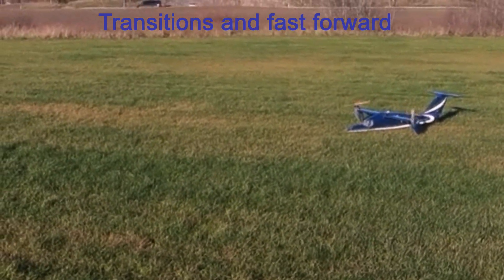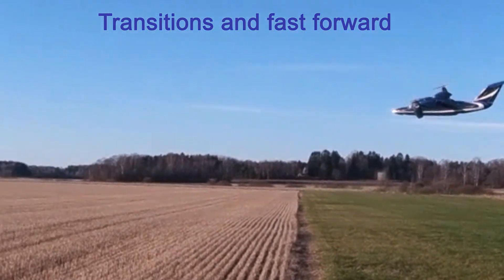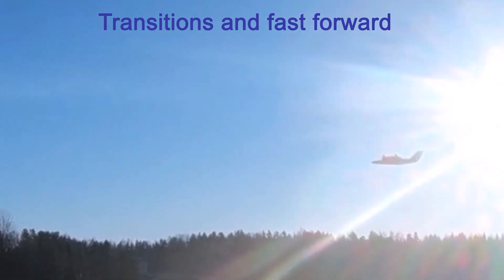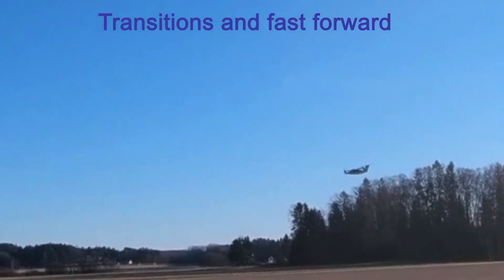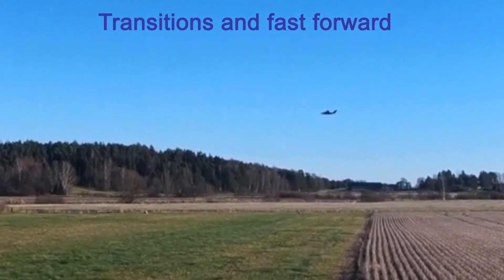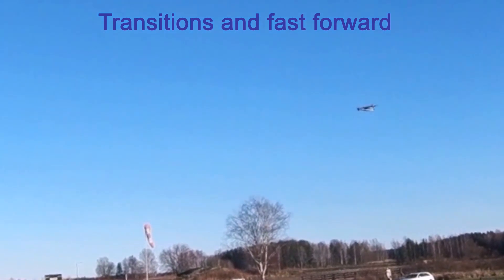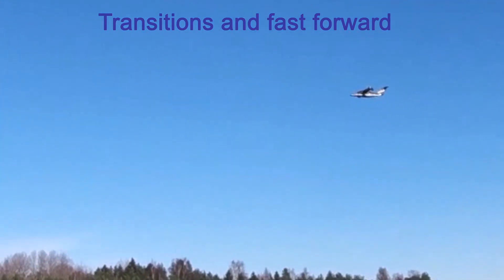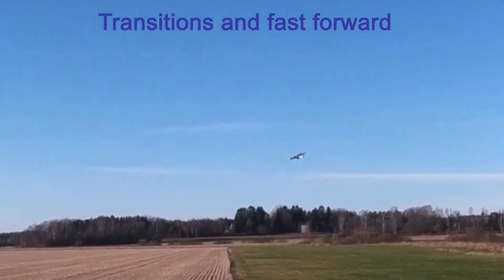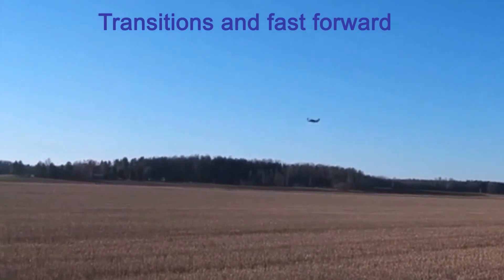Orthodox VTOL flight: rotors up and forward. Rolling vertical takeoff — take the right flight direction when the speed is slow. Tilt the rotors slightly forward to accelerate. A tight curve requires slow speed. Tilt motors full forward. Keep the plane flat. Start deceleration in time, then tilt the motors up slightly.